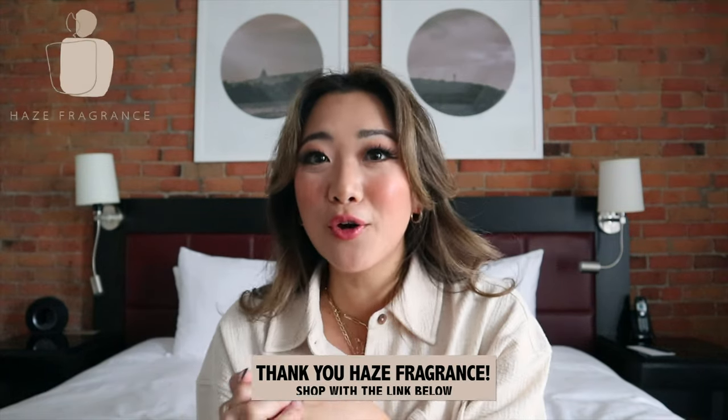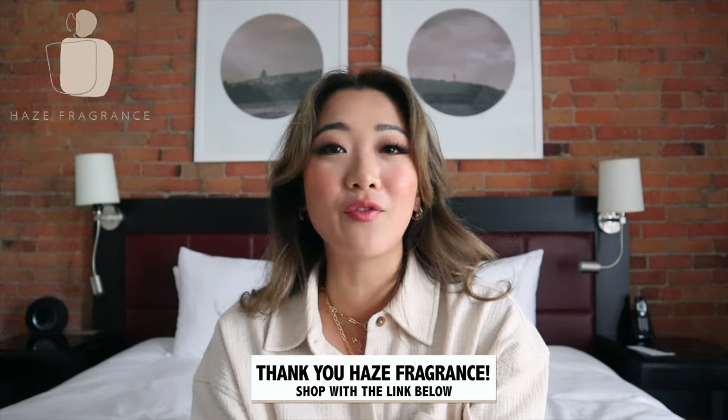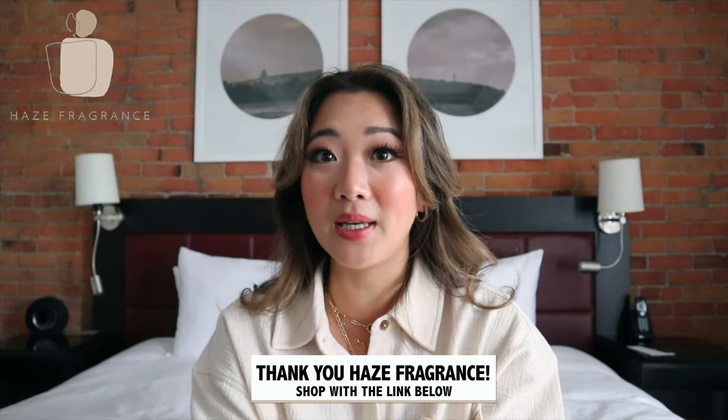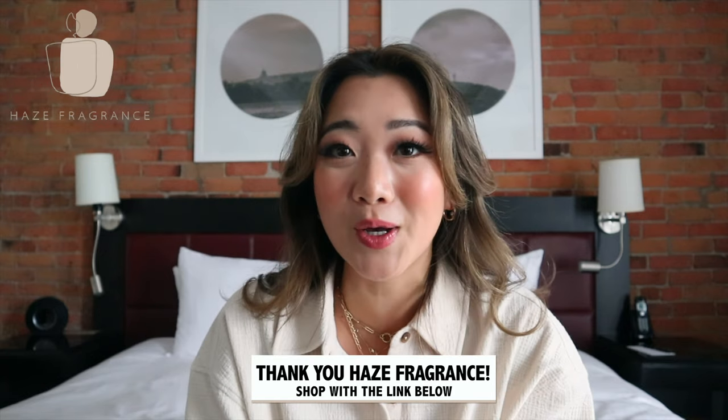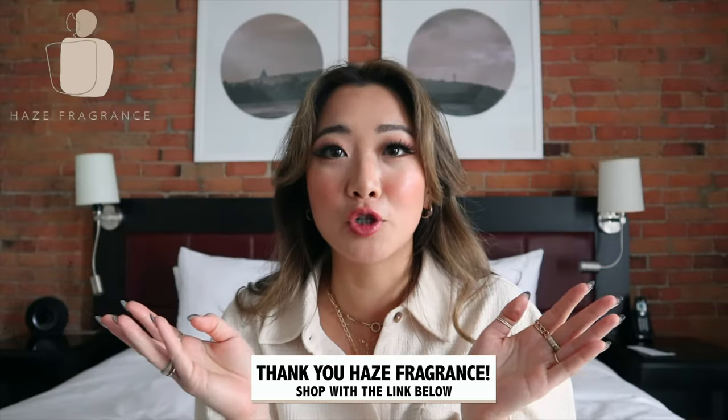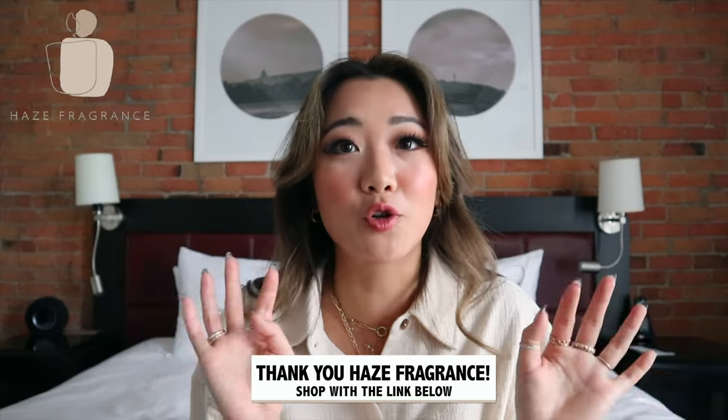If you are new here, I do a review video every single month on all of my favorite products. This month, I just want to thank Hayes Fragrance Studio for sponsoring today's video. Hayes Fragrance Studio is a handmade candle company based in Toronto, so this is home for me. They use sustainably sourced natural ingredients for all their candles. I feel like this partnership, as with all my partnerships, is super on brand.